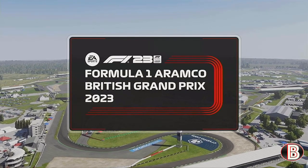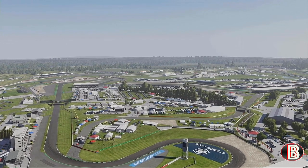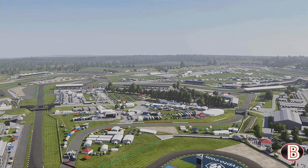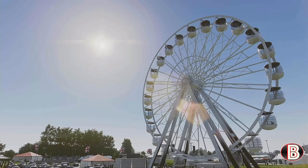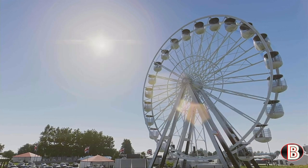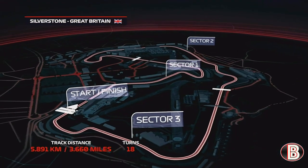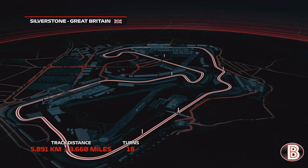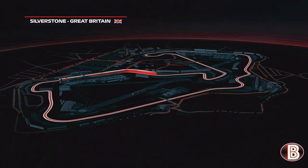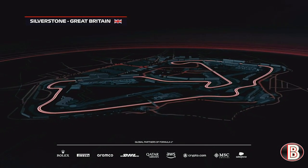We meet again at Silverstone for one of the great Formula One races of the entire calendar, with a barely believable capacity crowd creating a phenomenal atmosphere. It is time for the British Grand Prix. Straddling the border of Northamptonshire and Buckinghamshire, the 18 corners of Silverstone Circuit form the 3.6-mile beating heart of Formula One. It's been reinvented over the years, with turn one now the fast right-hander of Abbey, but the magic of racing is as strong here as it's ever been.